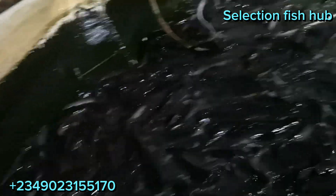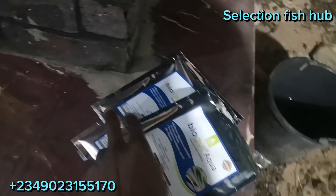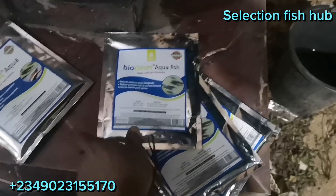Here in this tank, we are trying to add biogurt to the feed that the fish are going to be taking, and we want to see the results over time. This is the probiotic that is going to be added to the feed while we culture the bioclean aqua fish for the pond.